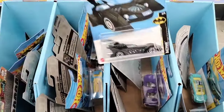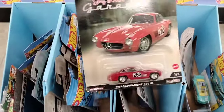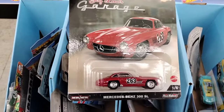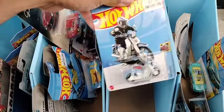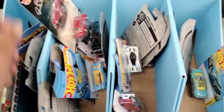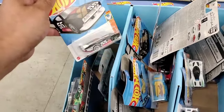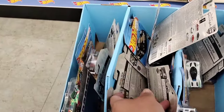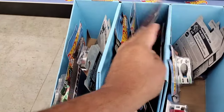They got the Batmobile, and they got a Jay Leno's Garage premium hanging there - that's funny! Never thought Big Lots would be getting Hot Wheels. They only got a few though, they don't have much.